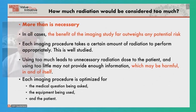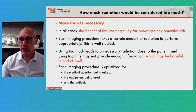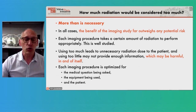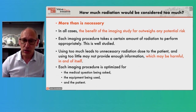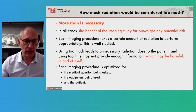If the benefit doesn't outweigh the risk, we shouldn't be doing the scan. We try to keep the risk as far down as we possibly can. Every imaging procedure takes a certain amount of radiation to perform appropriately — this is well studied and we're working hard to make it even lower. Using too much dose leads to unnecessary radiation exposure. But I would argue that one of the major risks is using too little radiation: you may not get enough information, you get a poor-quality scan, and we can't make the diagnosis or treat you. If we miss a small metastasis because we tried to spare you a tiny bit of radiation dose that carries very low risk, that may be harmful in and of itself.